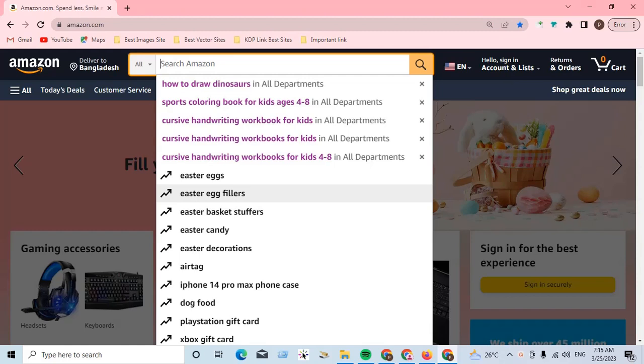Hello viewer, welcome back to my KDP low content channel. Today we want to show you one of the biggest coloring book niche ideas, only for you. So let's start.